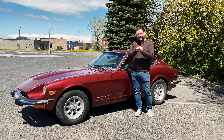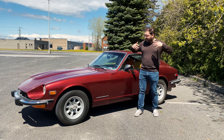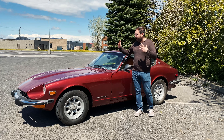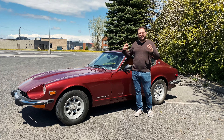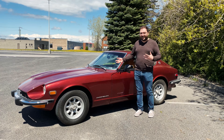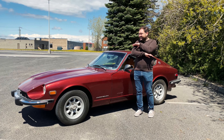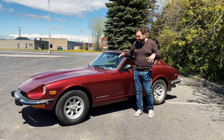I actually filmed my first driving experience with it two days ago when I purchased it. I filmed in detail how it was — my reaction to driving it. I'll show you guys a little bit of a snippet, because I had never even heard of these cars until a month ago. So yes, please don't hate me. I am a completely Z-car virgin, as we can say.